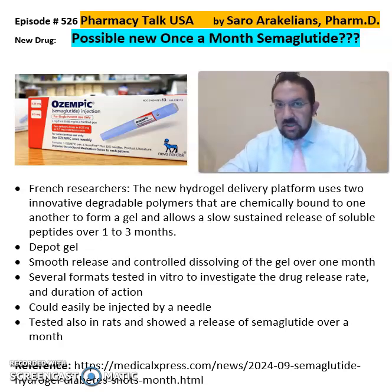So French researchers — I just read this — have developed and are studying a new hydrogel delivery platform, which uses two innovative degradable polymers that are chemically bound to one another to form a gel, and allows for a slow, sustained release of soluble peptides over one to three months.